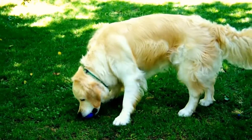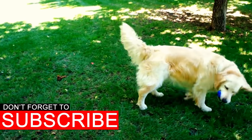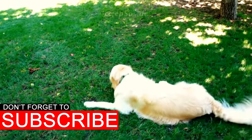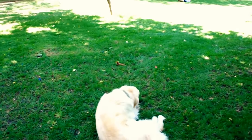Welcome to Animal Facts, the channel where we discuss facts about animals. Would you like to know how to naturally get rid of your dog's bad breath? Today, let's discover 10 Clever Life Hacks for you and your foul-mouth — I mean, beloved friend.